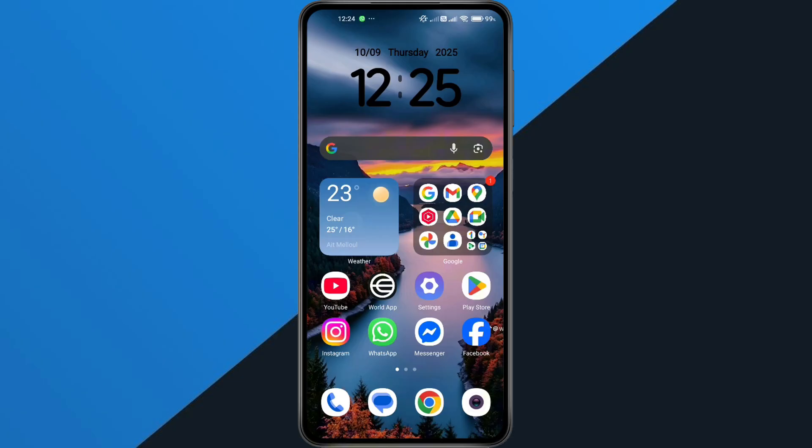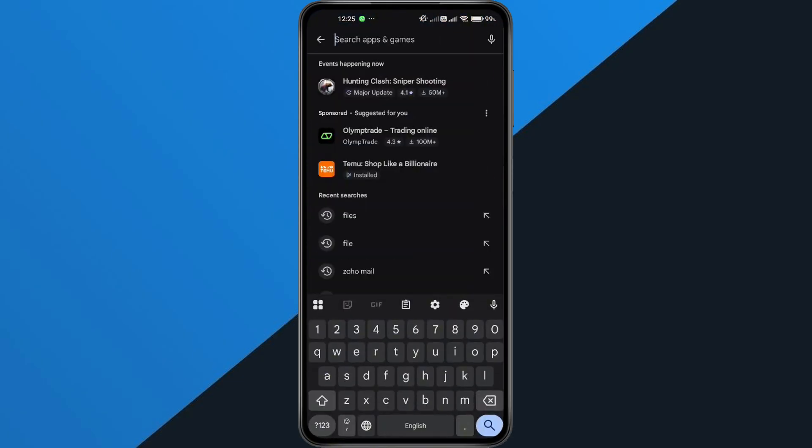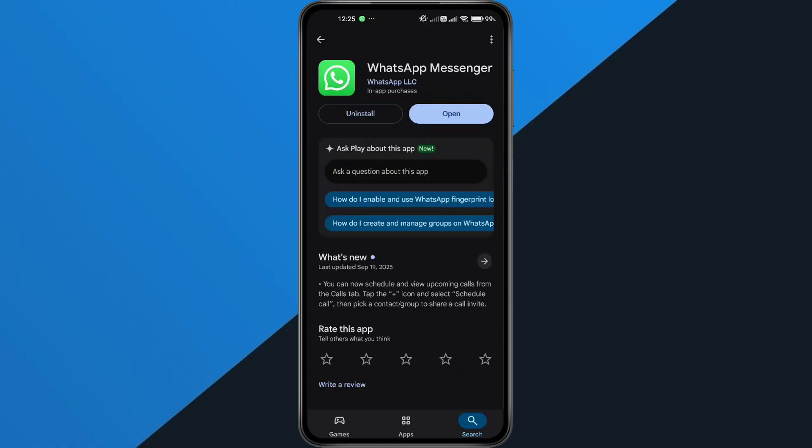If that doesn't help, let's update WhatsApp. Open the Play Store or App Store, search for WhatsApp, and if you see an Update button, go ahead and tap it. Updating fixes bugs and improves performance.